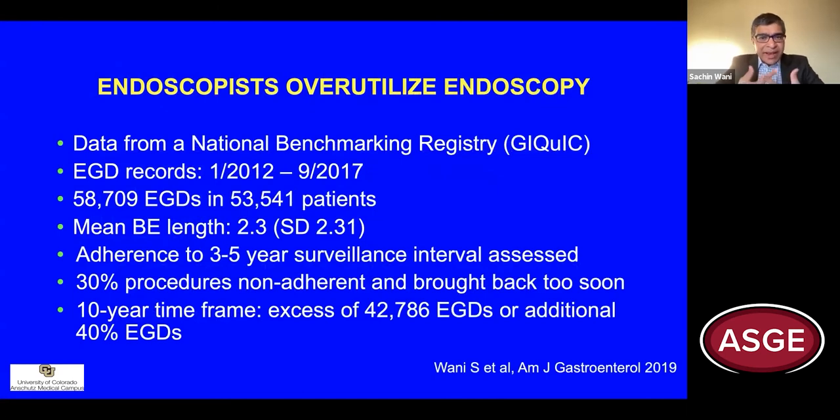So how well do we measure up to this quality metric as a community of endoscopists? Results are fairly sobering, as shown from this analysis using GI Quick, a national benchmarking registry, which analyzed surveillance endoscopy recommendations in over 58,000 upper endoscopies performed in over 53,000 patients. We showed that nearly 30% of all procedures were non-adherent, bringing patients back too soon after a diagnosis of non-dysplastic Barrett's esophagus, resulting in over 42,000 excess endoscopies performed in a 10-year time frame.